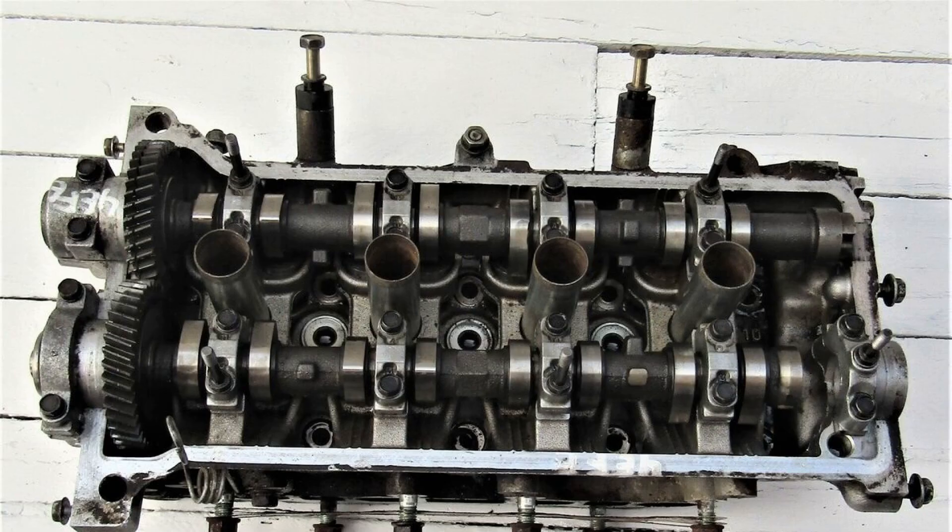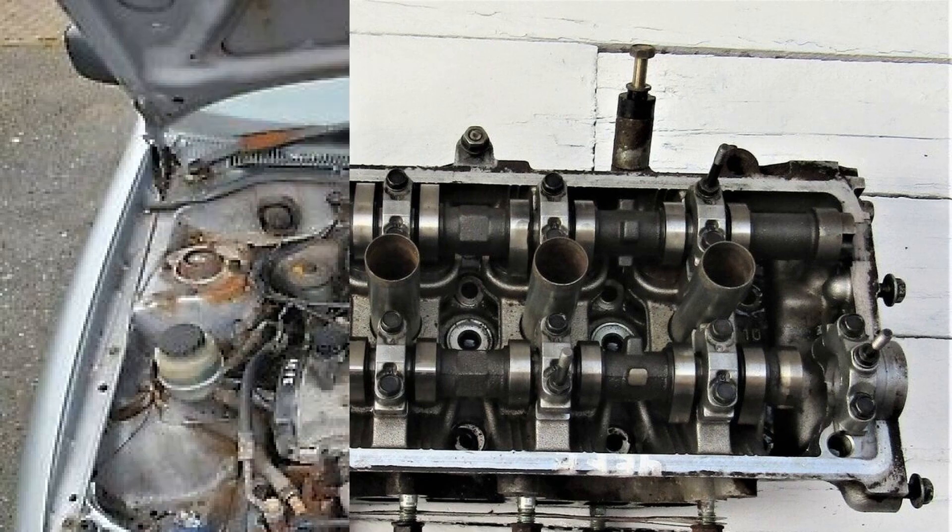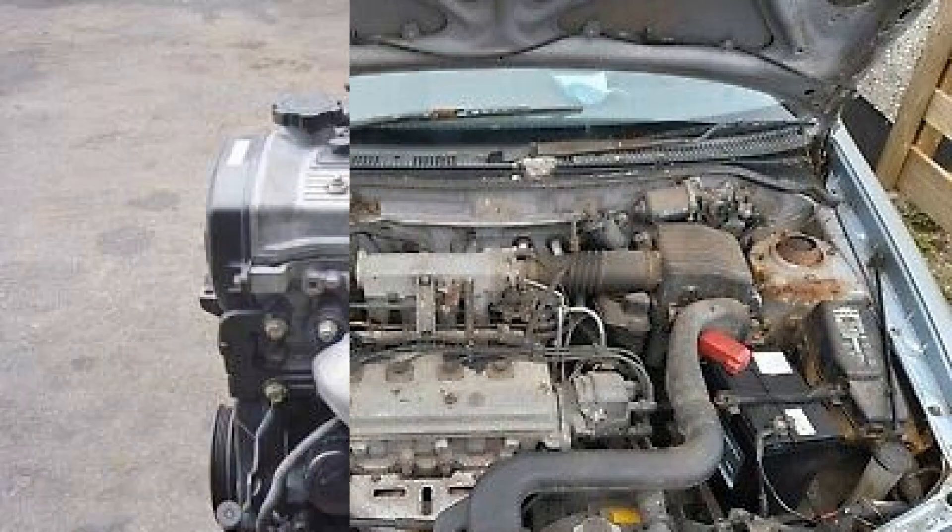Cylinder head. The cylinder head is made of aluminum alloy. Spark plugs are located in the center of the combustion chambers. Inlet and exhaust valve stem diameter is 6 millimeters. Inlet valve length is 93.45 mm (minimum allowable: 92.95 mm). Exhaust valve length is 93.89 mm (minimum allowable: 93.39 mm).